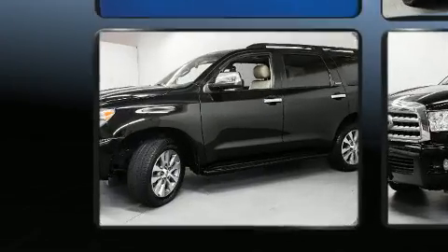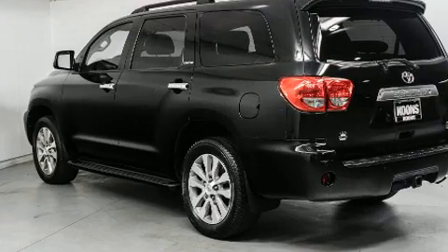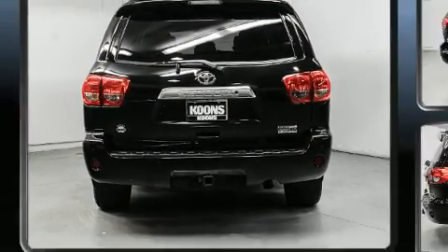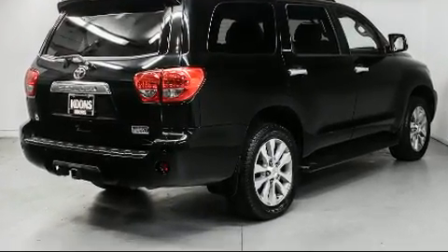skid plates, and remote keyless entry. Features such as automatic climate control and leather upholstery prove that economical transportation does not need to be sparsely equipped. Third-row seats provide an even greater maximum passenger capacity for drivers.